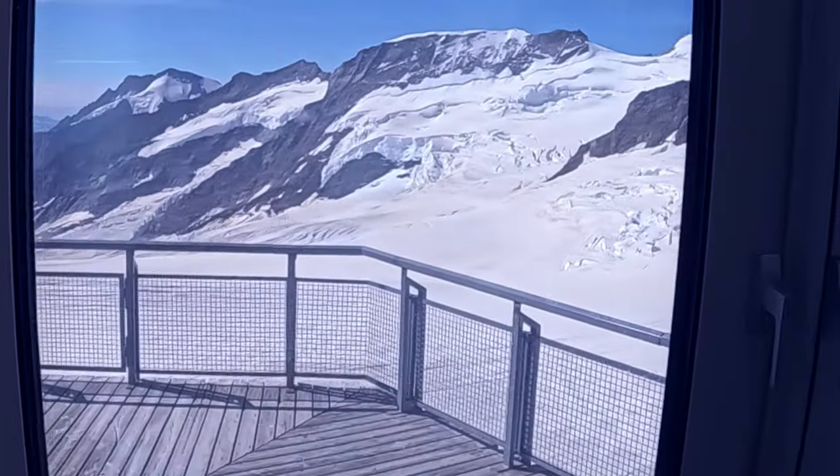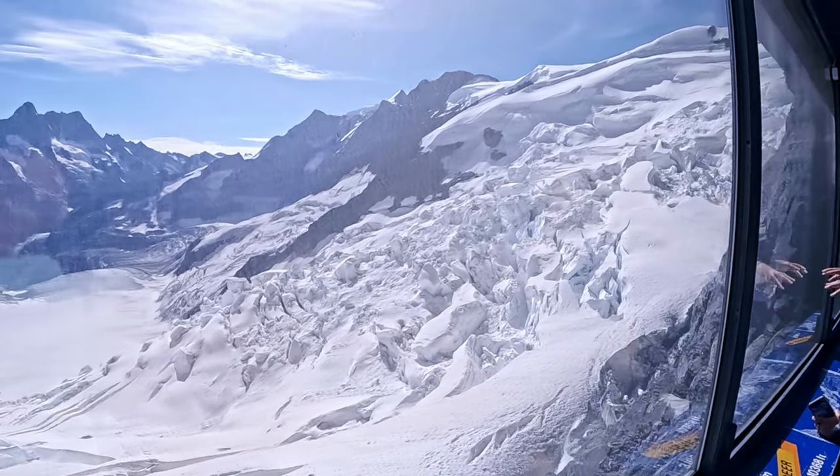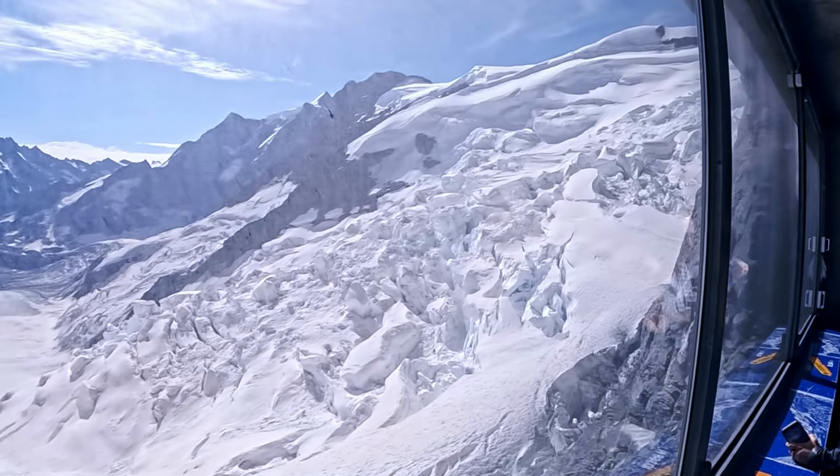We've got to hurry because you only get five minutes to de-board the train, take your pictures, and re-board. Eigerwand is the second-highest railway station in Europe — the first being Jungfraujoch.